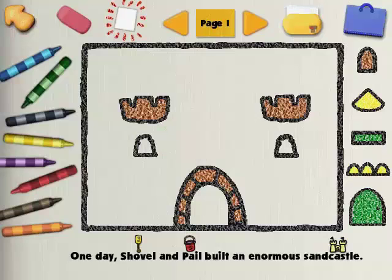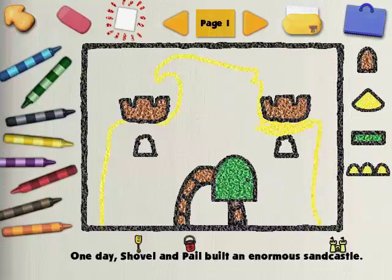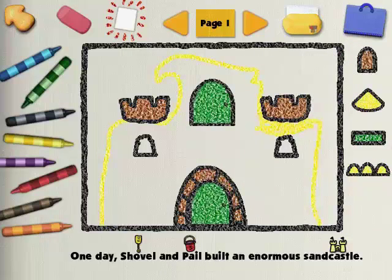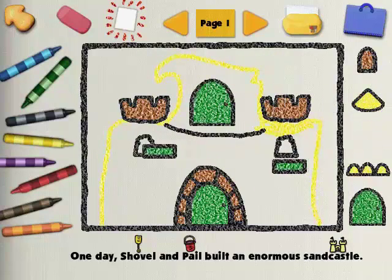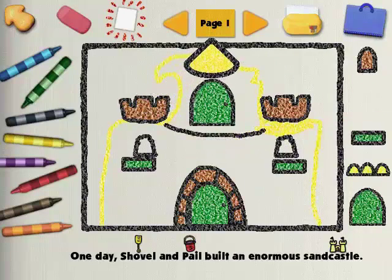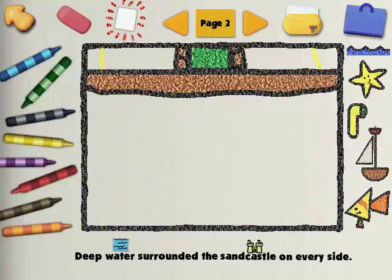Shovel and Pail Sandcastle! One day, Shovel and Pail built an enormous sandcastle. Can you complete the illustration for the sandcastle? Warm yellow! Warm colors are yellow, red, and orange. Is this color your favorite? You really know how to illustrate. This storybook is looking great. Why don't you add that to the deep water surrounding the sandcastle on every side? Can you fill in the water around the sandcastle?